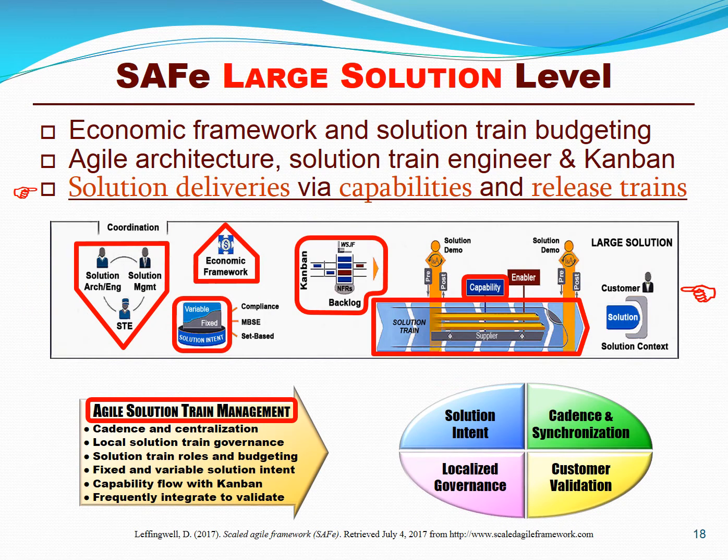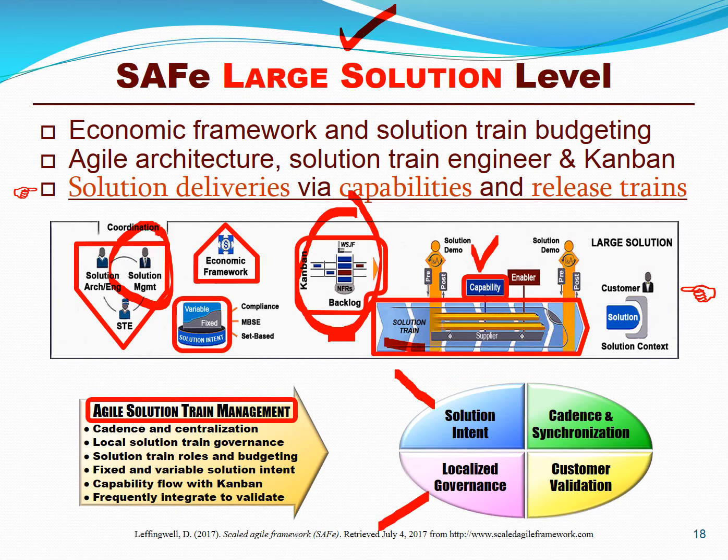An optional layer in SAFe is the large solution level, which is designed for solution management teams to create larger programs of programs called solution trains that are aligned to the strategic themes with individual capabilities. You have a solution backlog with prioritized capabilities, some model-based systems engineering, some architecture, and localized governance for that program.